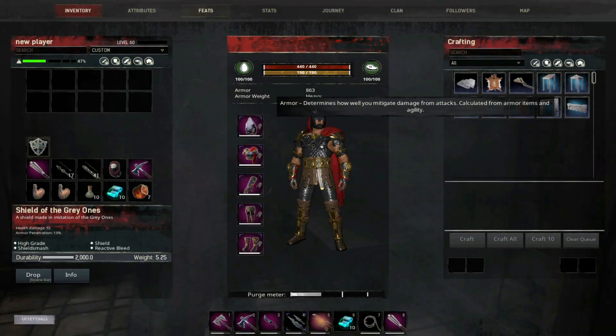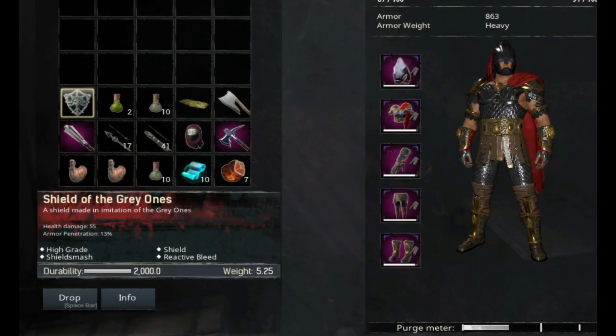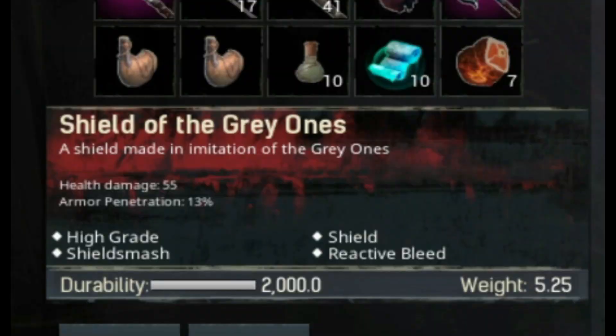This next one is more for people on the Isle of Siptah. It's the Shield of the Gray Ones. They've upped the durability from 500 to 2000, as it was originally intended to be.